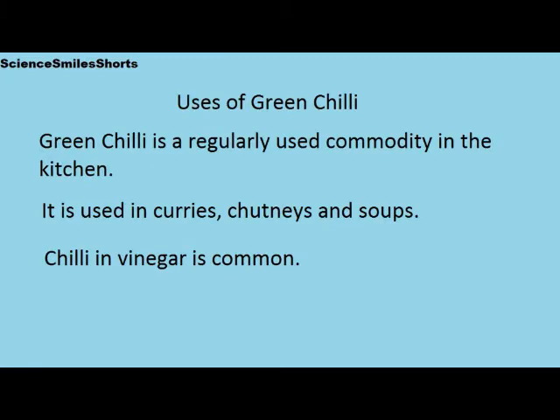Let us see some of the uses of green chili. Green chili is a regularly used commodity in the kitchen. It is used in curries, chutneys, soups and sauces. Green chili in vinegar is quite common.